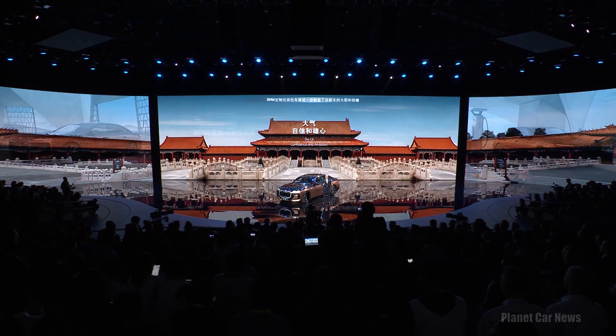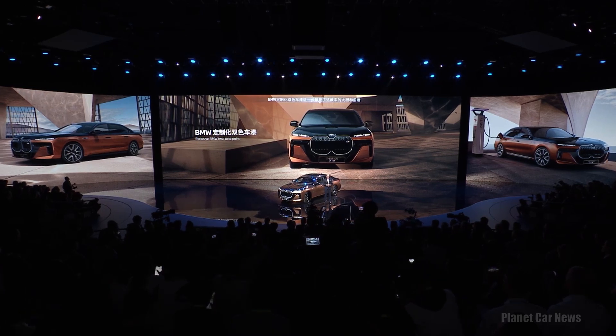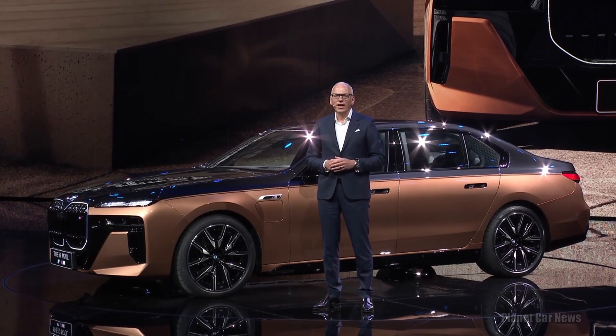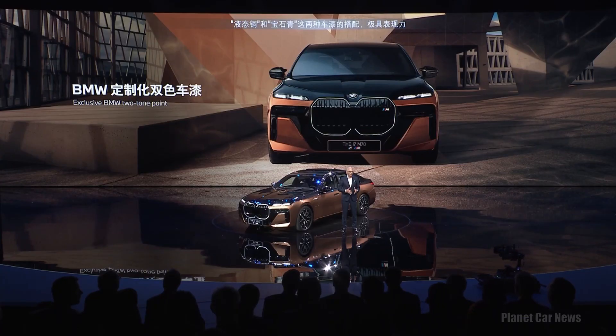The exclusive BMW two-tone paint further emphasizes this sentiment and adds to the overall bold impression of the vehicle. The combination you see here combines liquid copper and sapphire black in a truly expressive way.